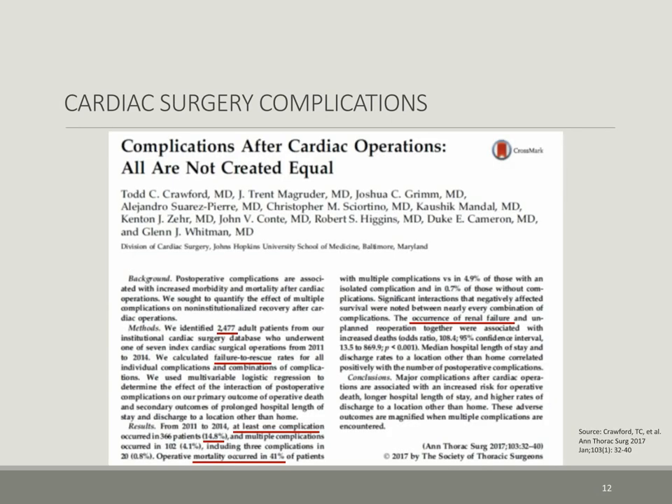The Johns Hopkins Hospital Group recently published in the Annals 2017 their paper titled 'Complications After Cardiac Operations: All Are Not Created Equal,' using their 2011–2014 data. They showed that the incidence of a single complication was about 15%, and patients with more than one complication that included acute kidney injury increased their mortality rate substantially.